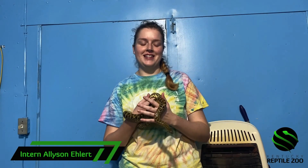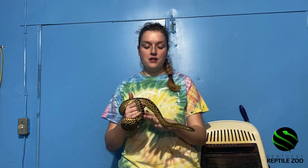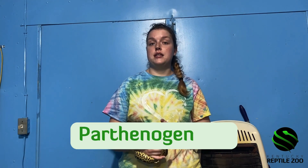Hi, my name is Allison. I'm one of the interns here at Kentucky Reptile Zoo, and here I am holding one of our juvenile yellow anacondas. I'm going to talk about parthenogenesis.